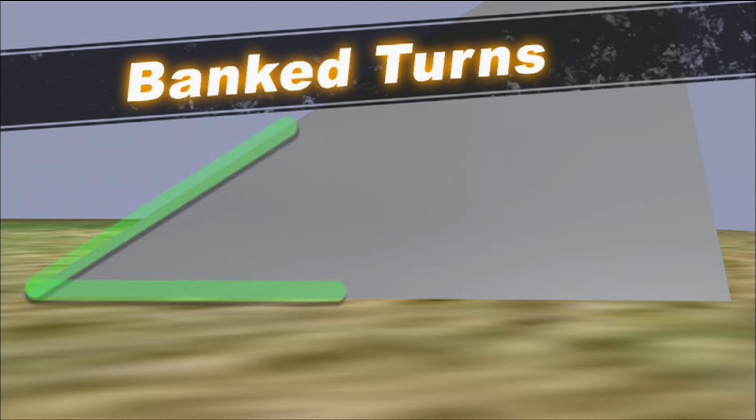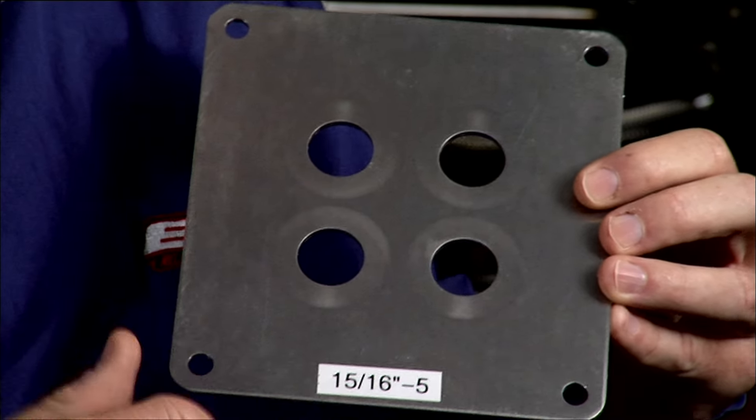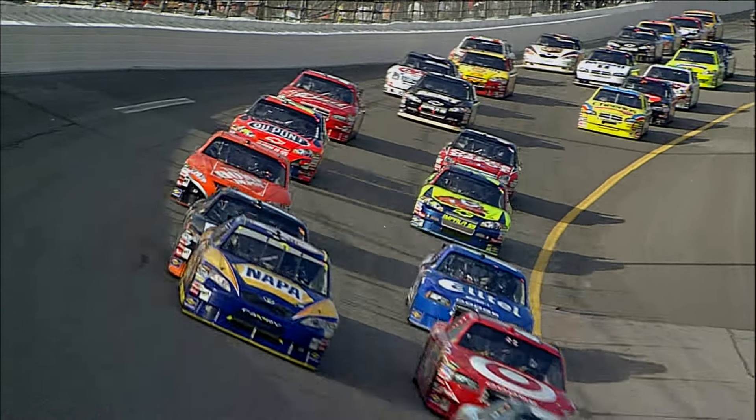At those racetracks, the banking is tremendous — you can get around the track very quickly at a very high speed. To keep speeds in a safe range, NASCAR requires cars to use an engine restrictor plate at Daytona and Talladega. If we took our normal Charlotte car to Daytona, it would probably run 215 miles an hour. The team brings a car with as little drag as possible, but drivers have invented their own way of compensating for the limited horsepower.